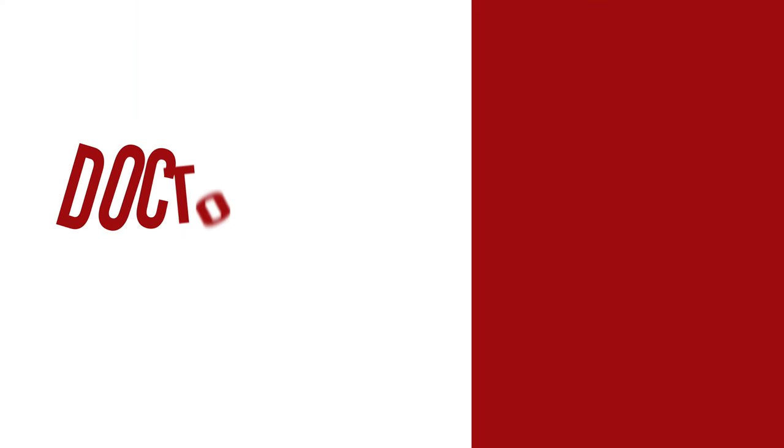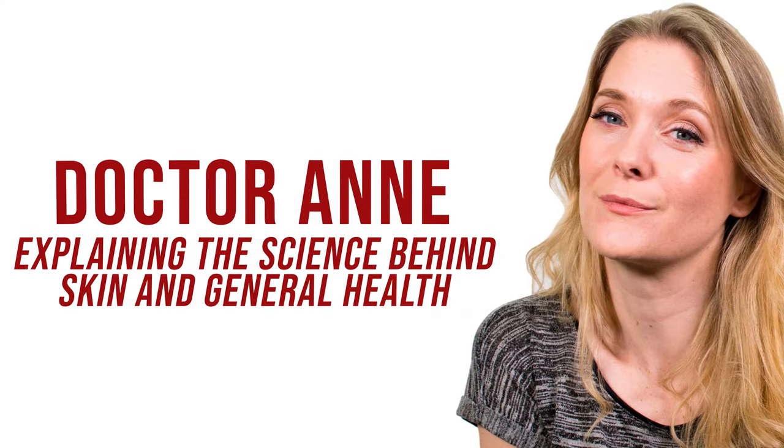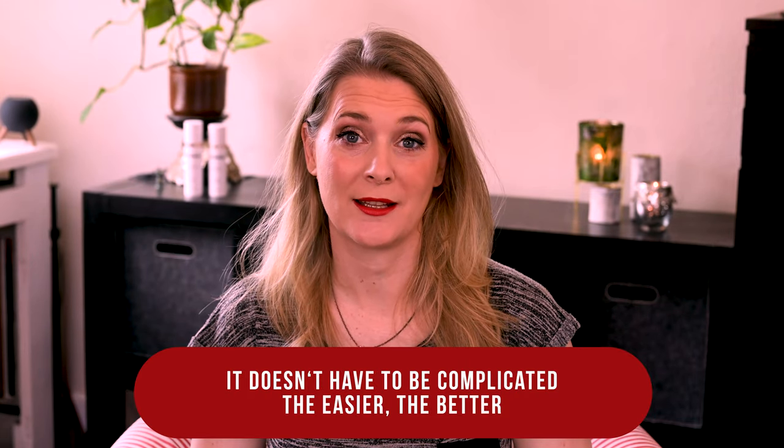But what else is there to say about these two products? Could they convince a sunscreen snob? Let's talk! If you are new here, welcome! I am Dr. Anne, a physician passionate about skincare and well aging.